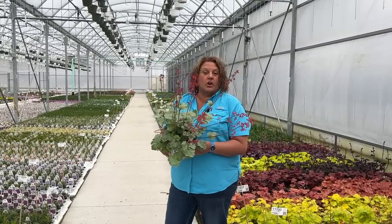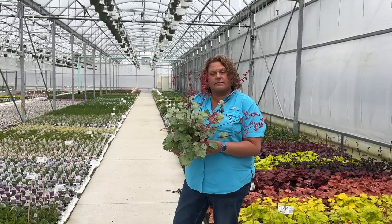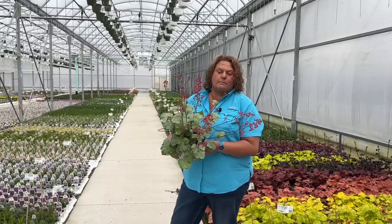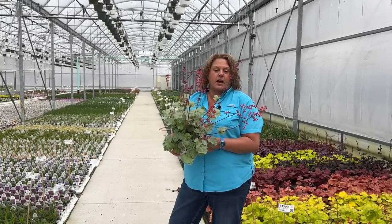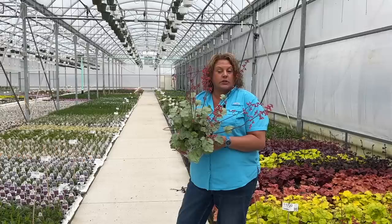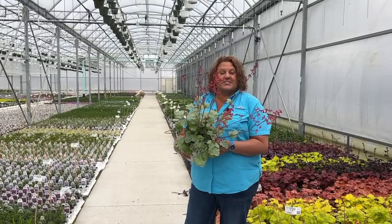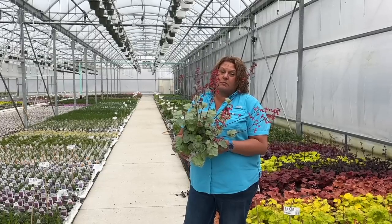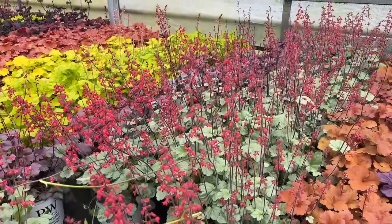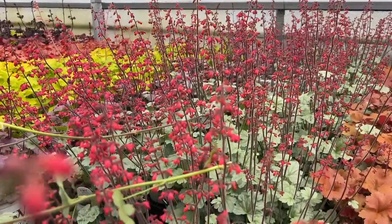This here is the Heuchera, or coral bells, called Spearmint. It's got beautiful light green foliage with a silver overlay — check out these bright red bell-shaped flowers. They're absolutely a hummingbird's dream. The foliage portion gets about eight to ten inches tall and the flower spikes are right now about 18 or so inches tall. This is a long-blooming Heuchera that blooms nearly all summer long and is hardy in zones four to nine.